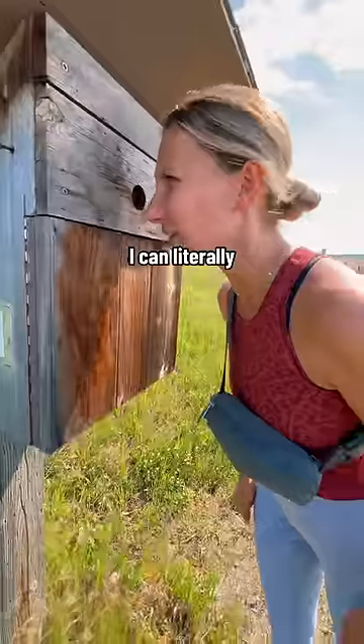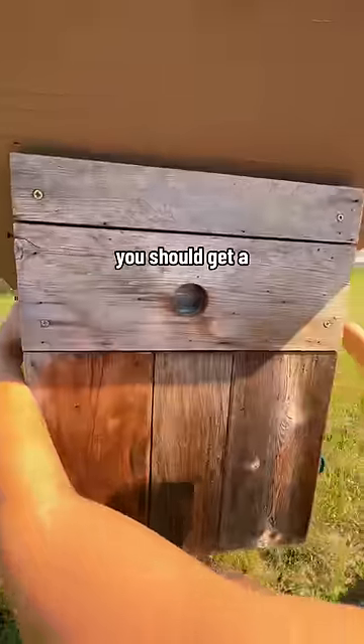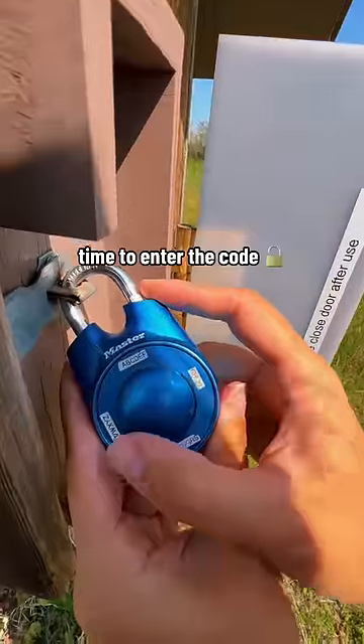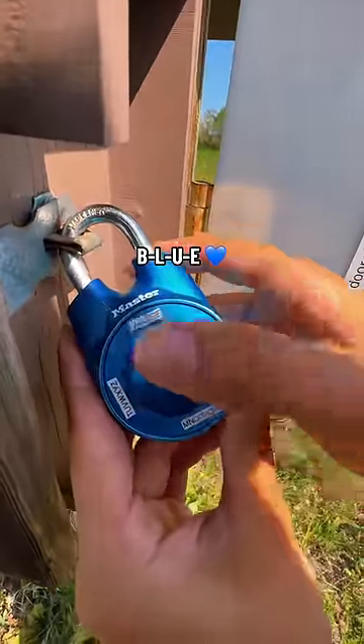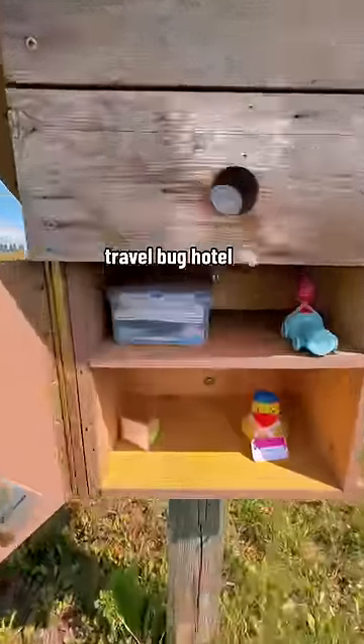I can literally see in there. Have you done it? Yeah. You should get a flashing color right here that gives us the code. Time to enter the code — B-L-U-E. Let's go! What an amazing travel bug hotel.